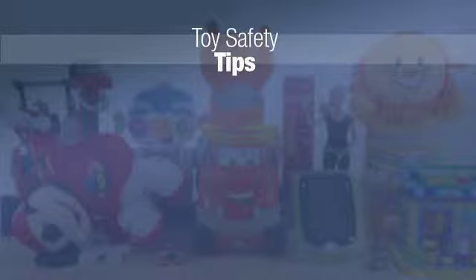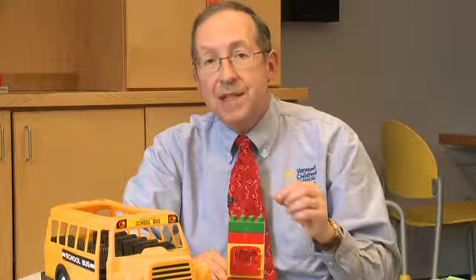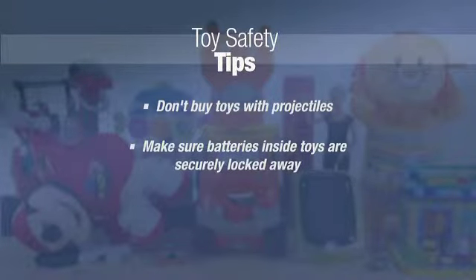As for older children, don't buy toys that shoot projectiles because they could shoot your child's eye out, but they can also leave small pieces and parts around the house that younger siblings can put in their mouths, which again becomes a choking hazard. Also, make sure all battery-powered toys have the battery securely locked away in the toy and can't be opened by a small child.